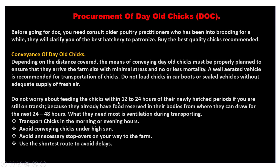Do not worry about feeding the chicks within 12 to 24 hours of their newly hatched period if you are still on transit. They already have food reserved in their bodies from which they can draw for the next 24 to 48 hours. If they were hatched yesterday and given to you today, don't worry that they are hungry — they can still stay until the next two to three days.